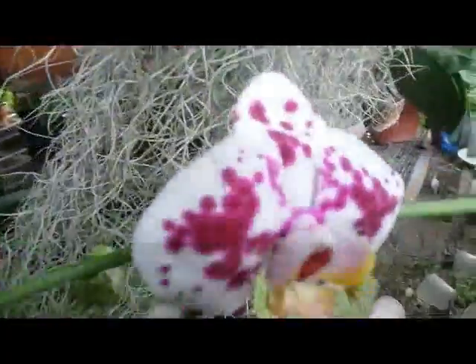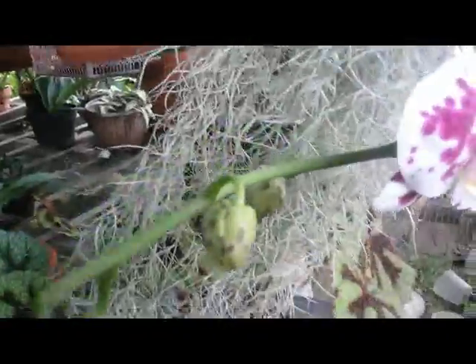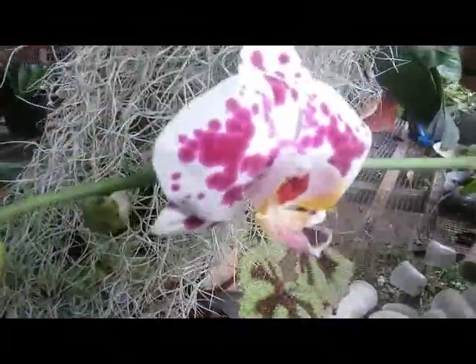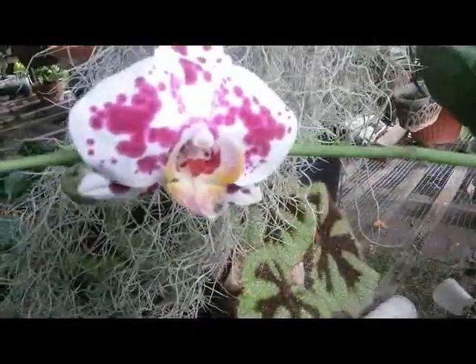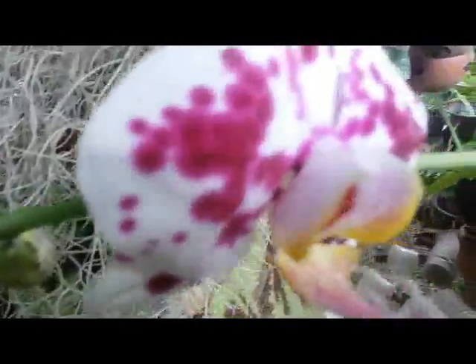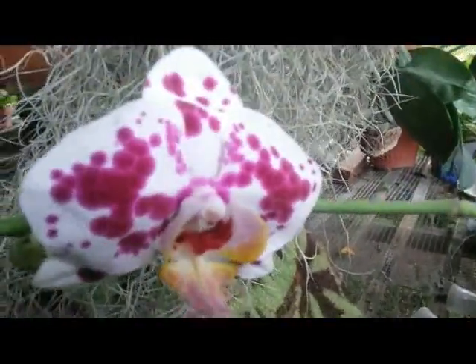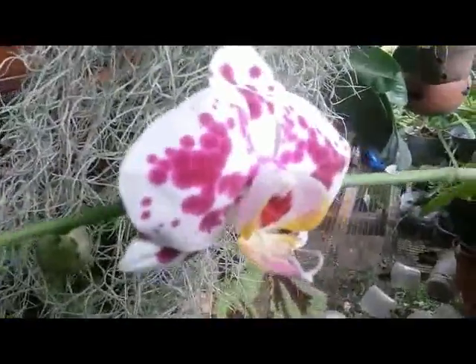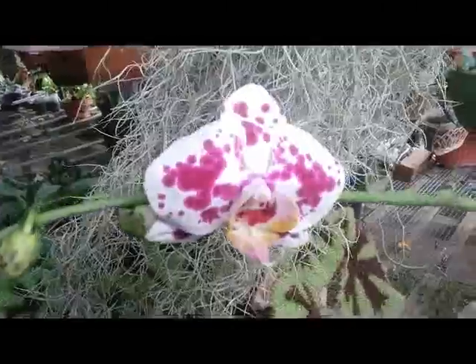This Phalaenopsis harlequin has only one bloom spike with five flowers, and only one has opened up. But I really like these nice spots. Okay guys, thank you so much for watching — see you next time!